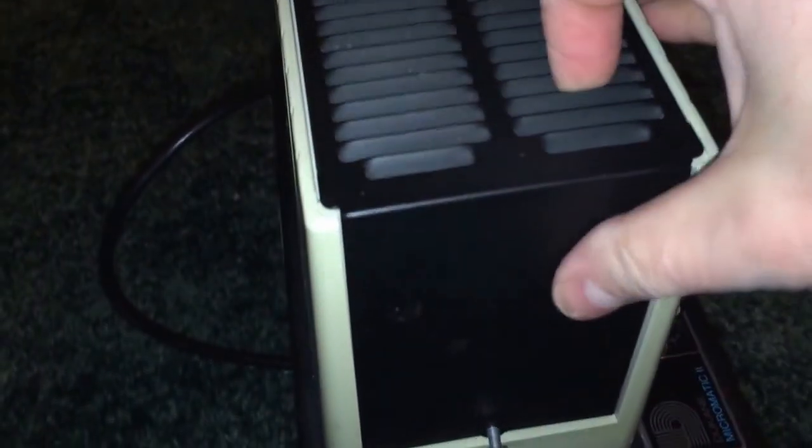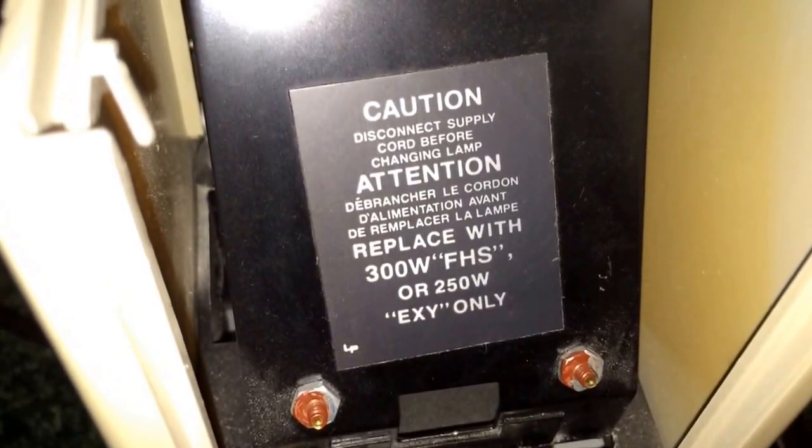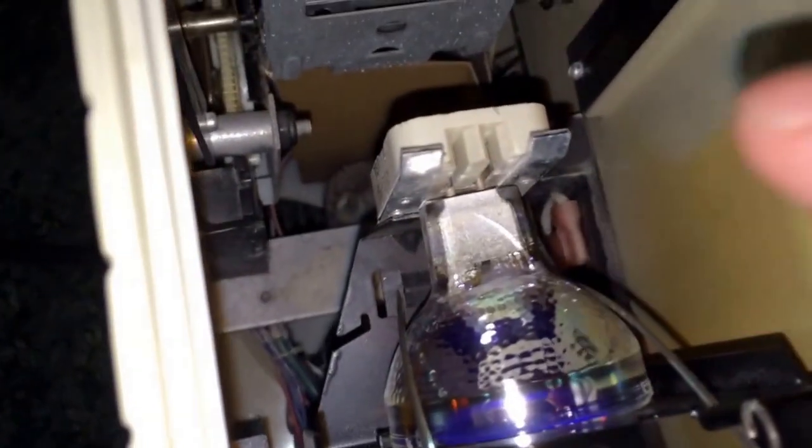To replace the bulb — and yes, this thing has a projector bulb in it, a very unique one — you loosen this screw in the back. They had to make these simple enough that school teachers could use them. Pull this little cover off and inside is where the bulb goes. It uses a 300 watt FHS or 250 watt EXY only — those are the only kinds of bulbs this would use. Grab hold of this silver part, pull it down, and there's your bulb. To pull the bulb out, remove these two clasps and pull straight up.